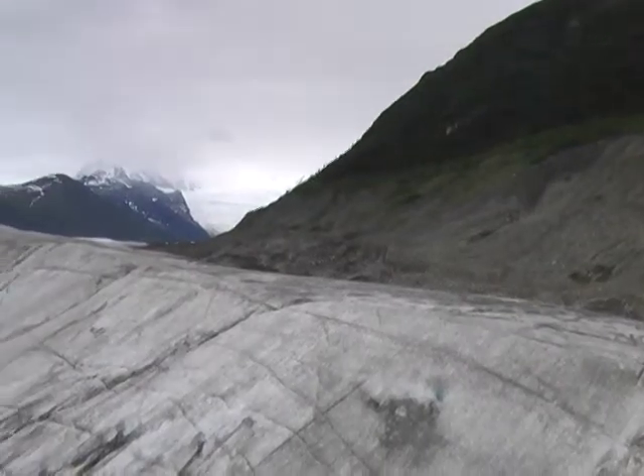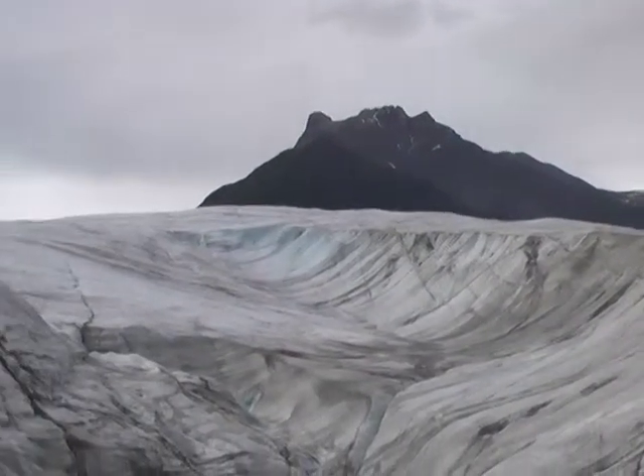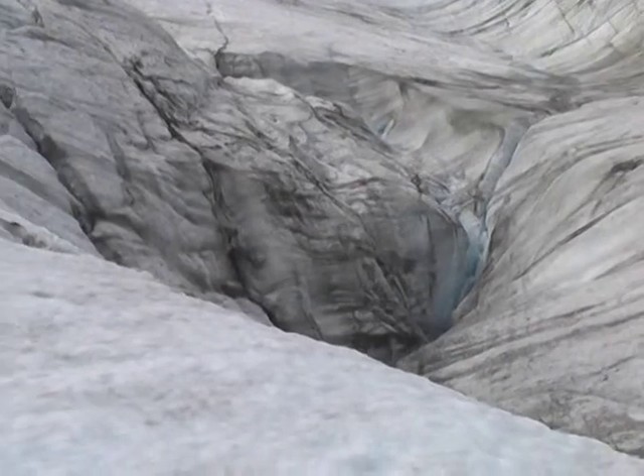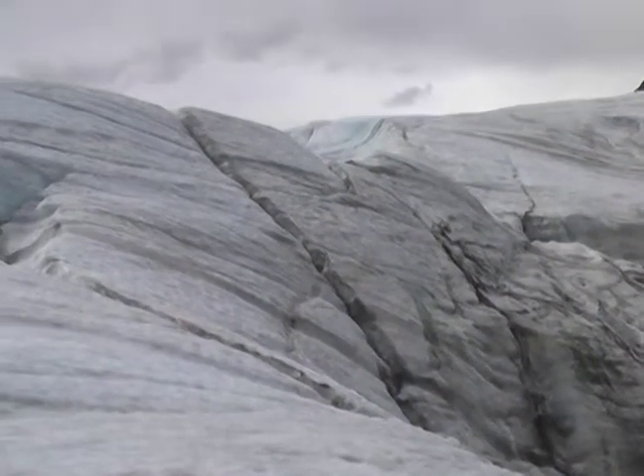Actually, last time I was here there was a little pool down there. I don't see anything now. But yeah, that actually dropped down a couple hundred feet.